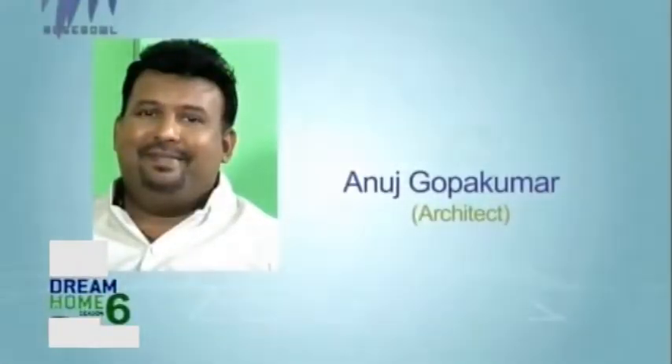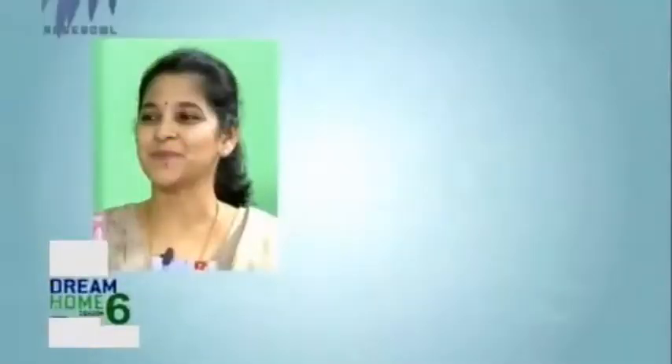Today we have yet another beautiful home. Let me introduce to you our panel of judges. With us on our show, we have Anuj Gopakumar, the Chief Architect of Kumar Group. We also have with us Sudha, Architect and Interior Designer of Swasti. On this show, we have a beautiful home from Kodiari and it's called Cloud9. So let's take a look at this home.